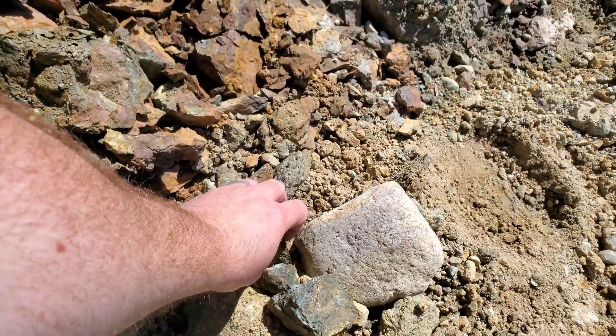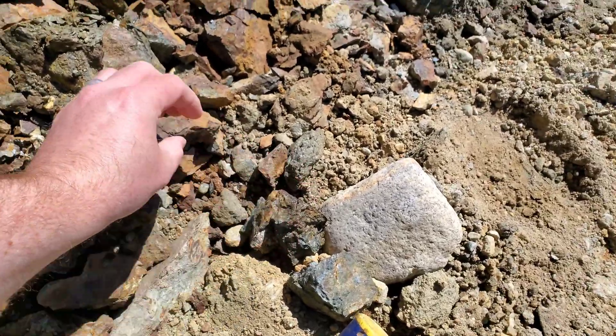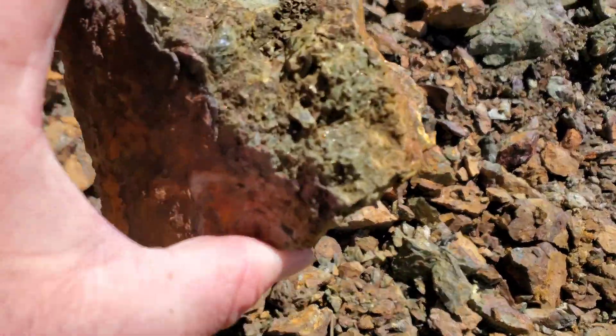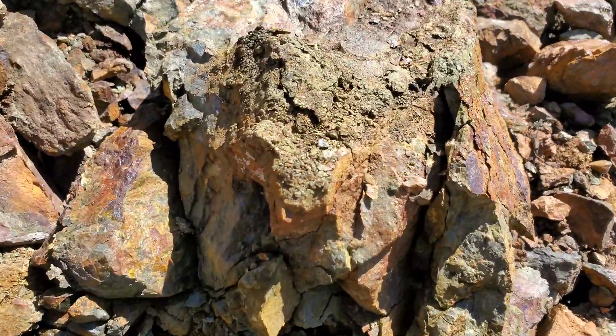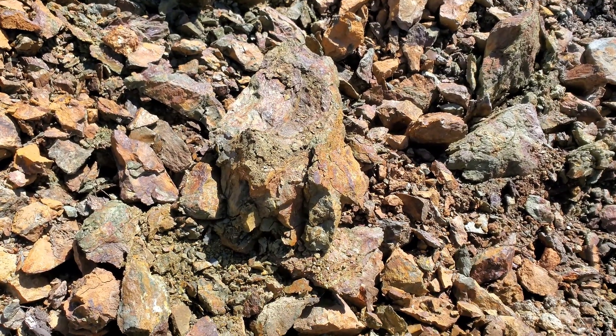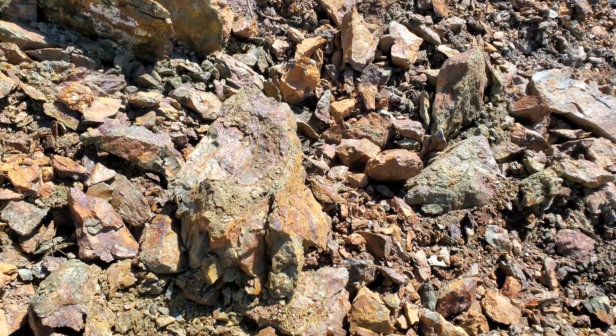Throughout the rock. All we wanted to do is just take a sample before we move on, and I'm going to take a look and research this area.